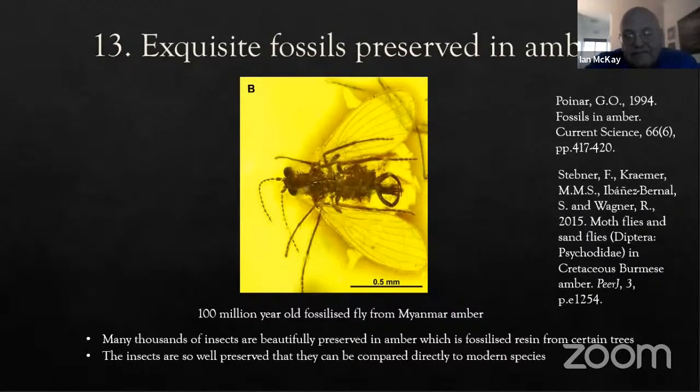Amber is fossilized tree resin from certain cone-bearing trees and some legumes — it becomes copal first and then amber. The insects in amber are so well preserved that you can compare them directly to modern species. To accurately identify and classify something to species level, you really do need the preservation that amber provides, unless you're very lucky.